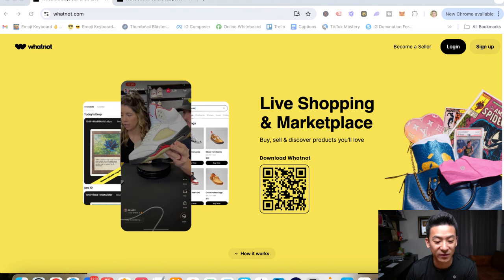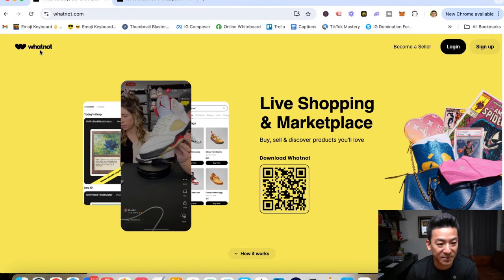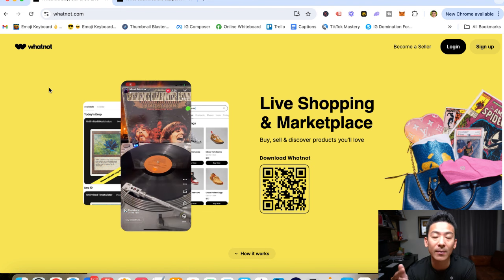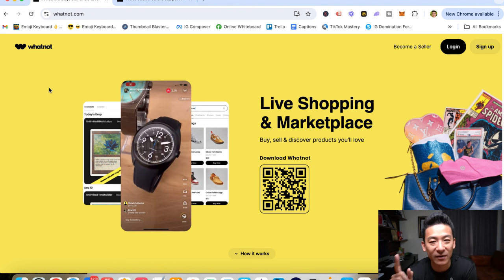Hey, what's up, Aaron here. Hope you're doing well. If you're watching this video right now, you might be checking out this little website called Whatnot, and maybe you're wondering: is this legit? Can you really make money from Whatnot, or is this a big waste of time? Let's check it all out.